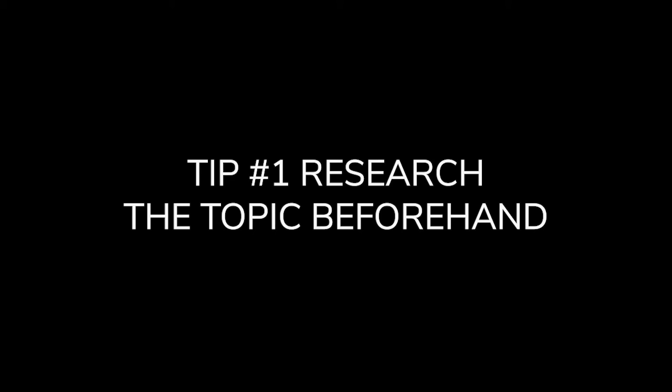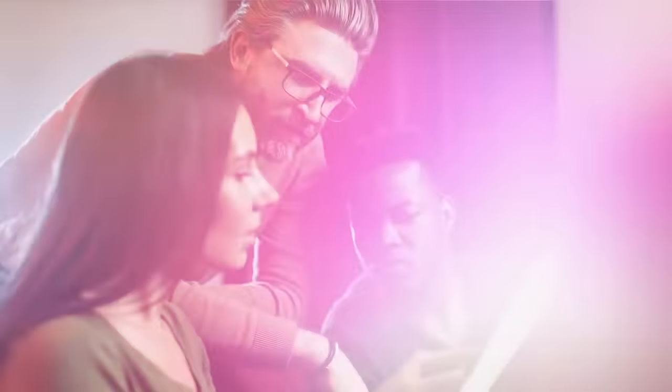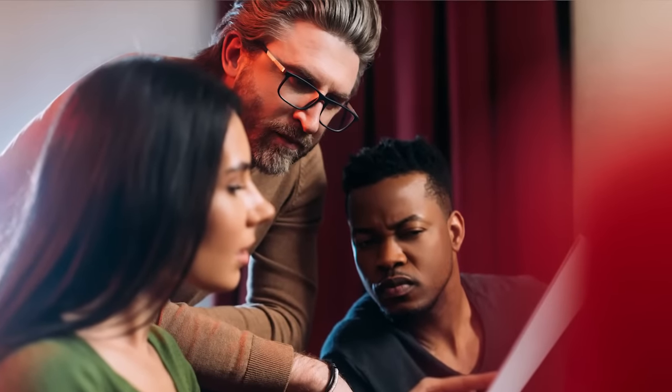Tip number one: research the topic beforehand. The interviewer will typically send over the questions prior to the production or recording date. This gives you ample time to rehearse and nail your responses. This helps to prevent any 'ums,' awkward pauses, and helps you be confident with your answers during the actual interview. So be sure to take advantage of this time.